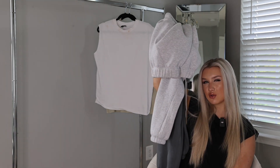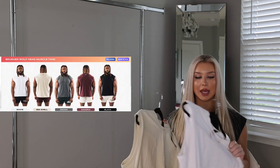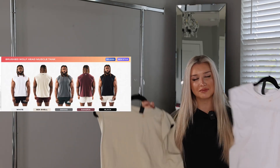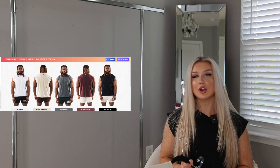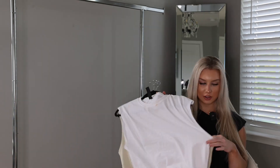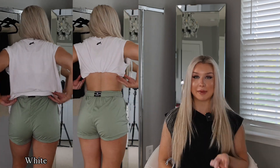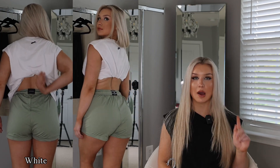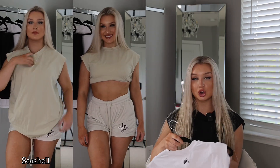They're squat-proof — I don't squat in sweatpants but they are squat-proof. Next up we have the brushed wolf head muscle tanks. I'm an idiot — I got makeup on all three of them while trying them on, but I have a stain stick so they'll come out. These are dropping in five different colors: white, seashell, black, smoke, and sangria. I really like these muscle tanks. They're a relaxed fit, very lightweight, stretchy, and super soft. It's 95% cotton and 5% spandex. It has a little graphic wolf head on the back — super cute.